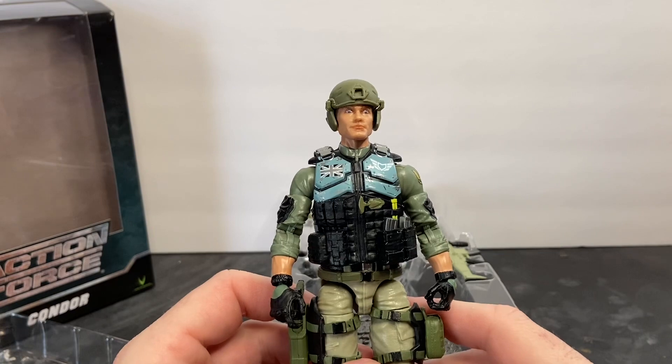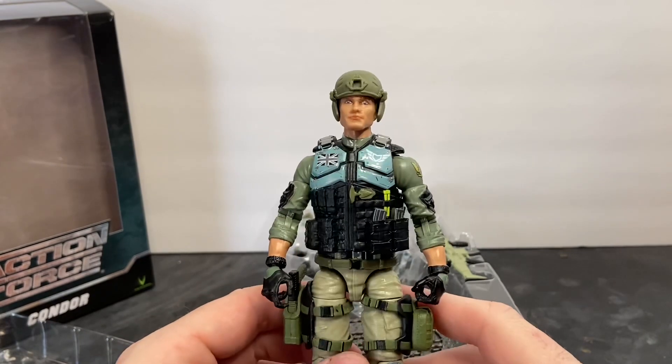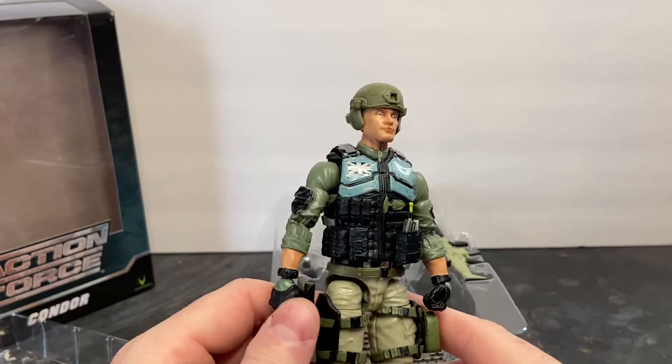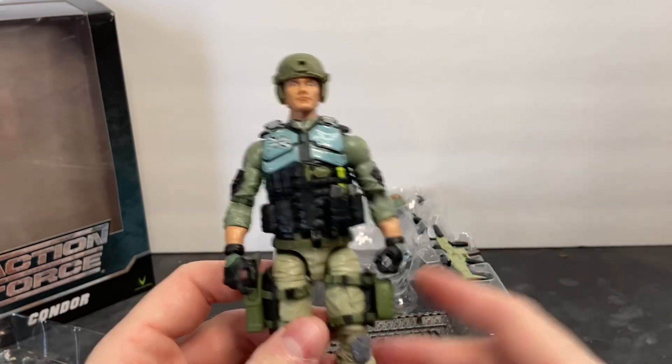That's a testament to the character of Bobby Valla. Because he genuinely cares about the brand. He cares about the line. He cares about customer service. He cares about your experience with Action Force.